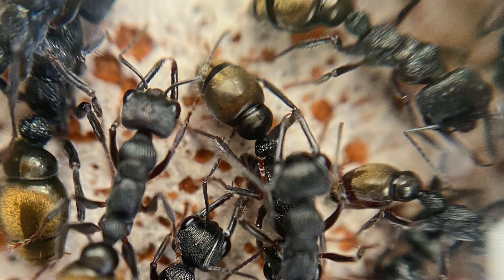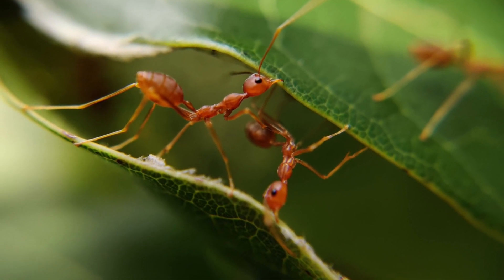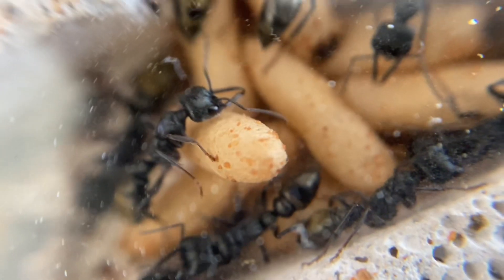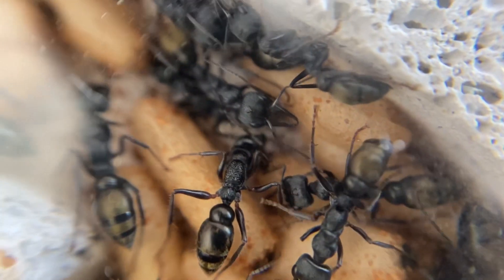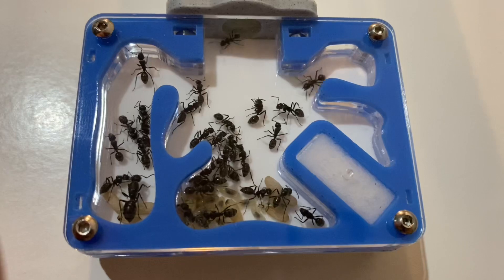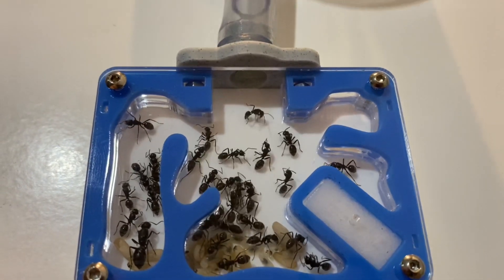Do you want to keep ants as pets? Ant keeping is an amazing and interesting hobby to get into and I highly recommend it. But if you want to keep them as pets, you will need one thing. To start in ant keeping, you will need a queen ant.